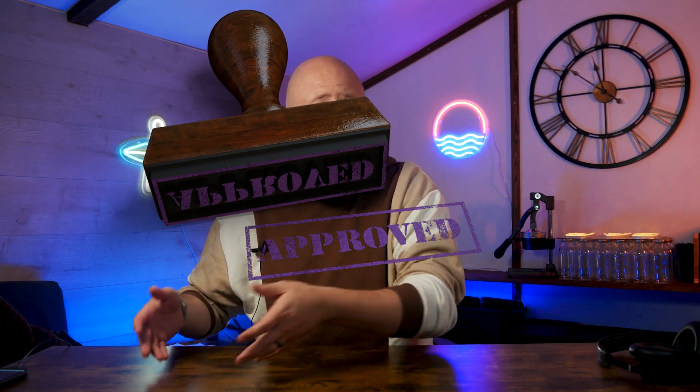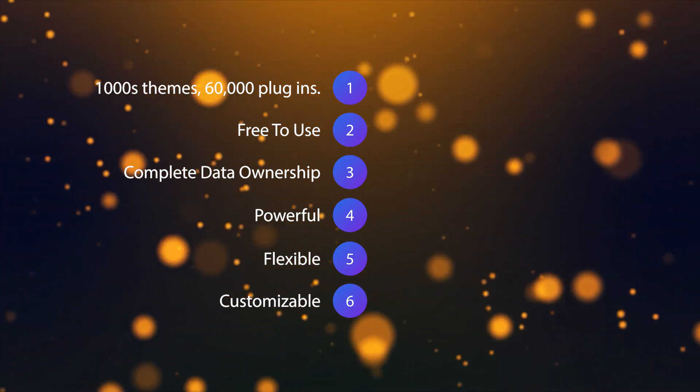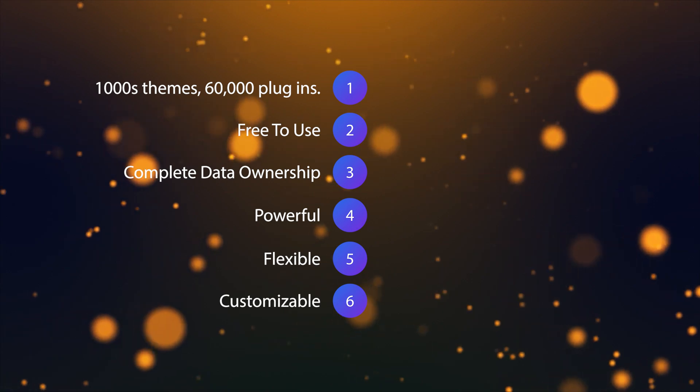We will tell you now that WordPress.org is definitely our number one pick. It's just the most powerful, the most flexible, the most customizable. It's really difficult to beat WordPress.org. But obviously we're going to go through all of the other options — you might find one that suits you a little better.